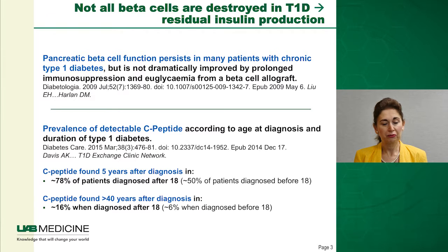More recently, a group from the type 1 diabetes exchange clinic network showed in a Diabetes Care paper in 2015 the prevalence of detectable C-peptide according to age of diagnosis. C-peptide was found even five years after diagnosis in almost 80% of patients diagnosed after age 18, and even after 40 years in almost 20%. So we don't have to start at zero when trying to expand beta cells even in long-standing type 1 diabetes.